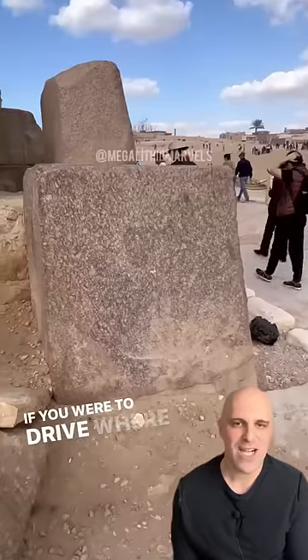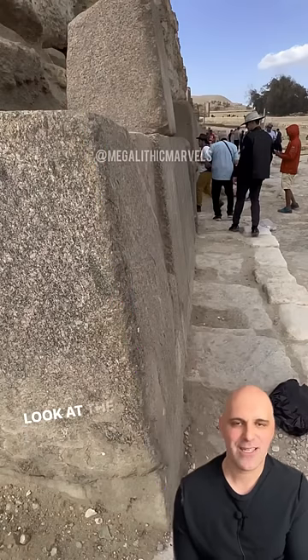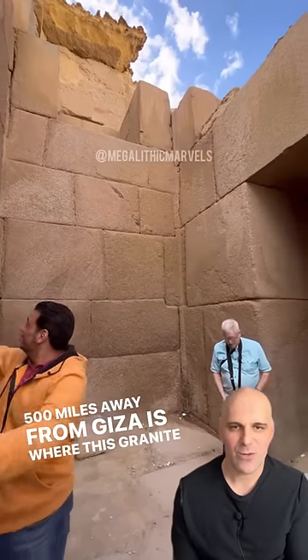If you were to drive to where this quarry is located, it's over 10 hours away from Giza. Look at the angle on that one. 500 miles away from Giza is where this granite was quarried.